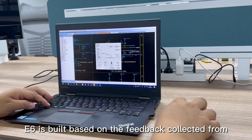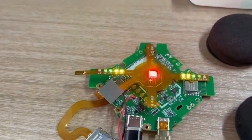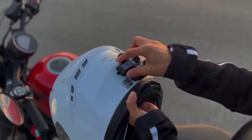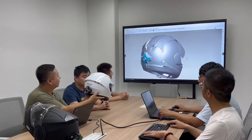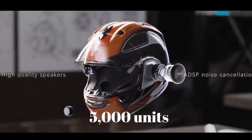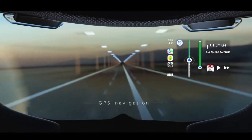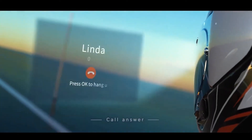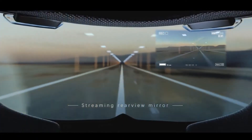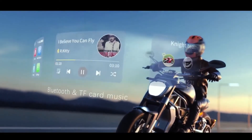The display is designed to be bright and transparent, ensuring it doesn't obstruct the view of the road, and is positioned above the eyebrows rather than directly in front of the eyes. It integrates with Apple CarPlay and Android Auto, allowing riders to use Google Maps and Apple Music for turn-by-turn directions and entertainment. A significant safety feature, the E6 includes a rear-view camera that streams live video to the HUD, helping reduce blind spots. The E6 also features advanced mesh communication technology, enabling group communication with other riders.